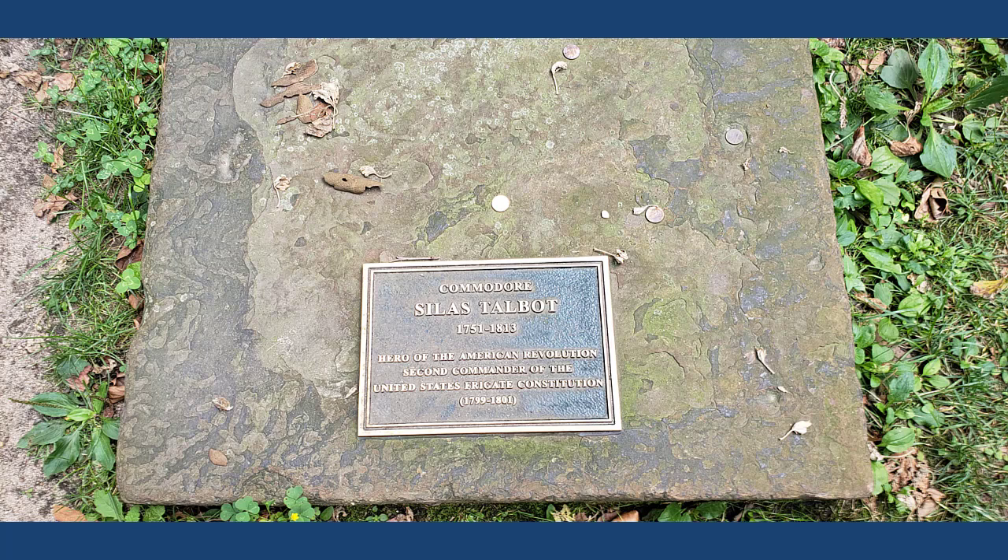Almost directly in the middle of the left side of the graveyard, if you're facing Trinity Church from Broadway, you'll find the grave of Commodore Silas Talbot. Talbot began his service in the American Revolution in 1775 as a captain. In the summer of 1776, he found himself in New York, where he took command of a fire ship and attempted to set fire to the British warship HMS Asia. His attempt failed, but it got him promoted to major. He continued serving throughout the Revolutionary War, and then later, after the war, was recommissioned during the Quasi-War with France, where he was made commander of the USS Frigate Constitution. Commodore Silas Talbot.